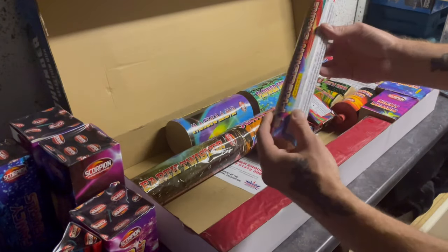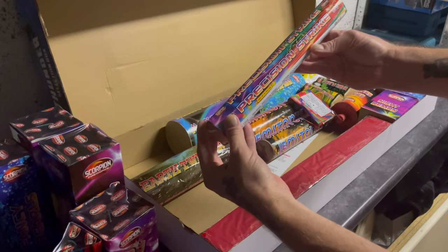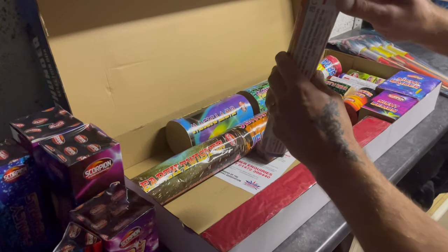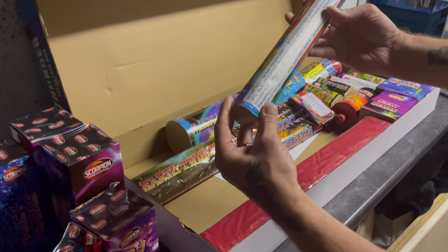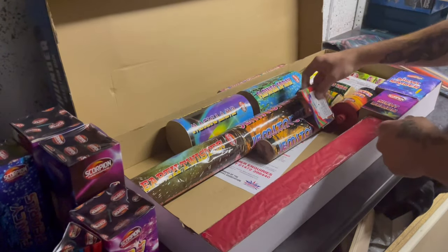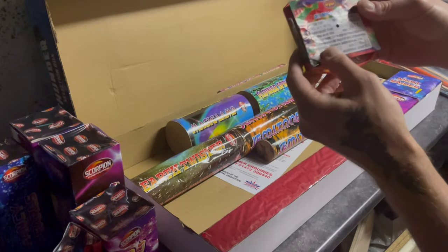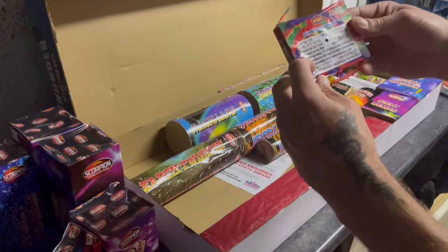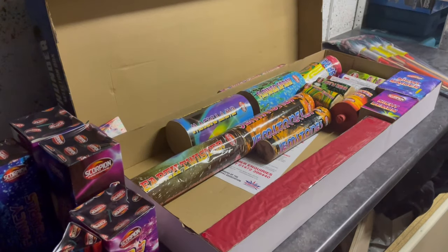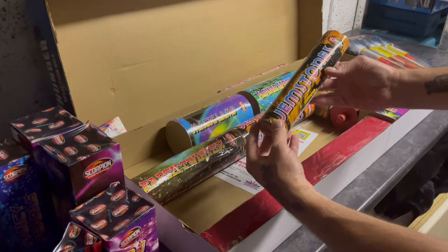We've got a roman candle battery here — Precision Strike — with 39.2 grams of powder. They're eight-shot roman candles, so I'm assuming each candle does eight shots. Then there's a Catherine wheel — Olympian Wheel — only six grams of powder in that, but they're pretty good sometimes.